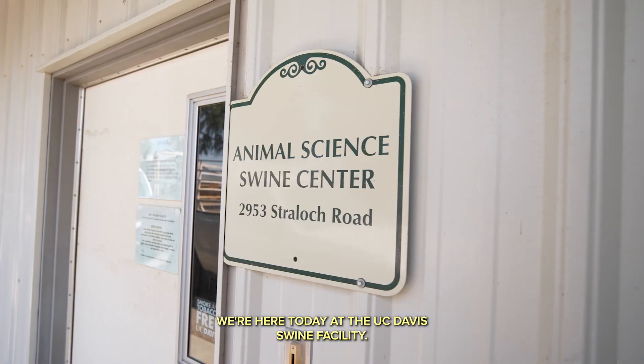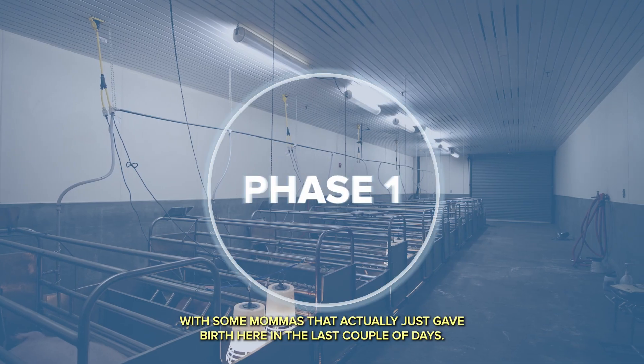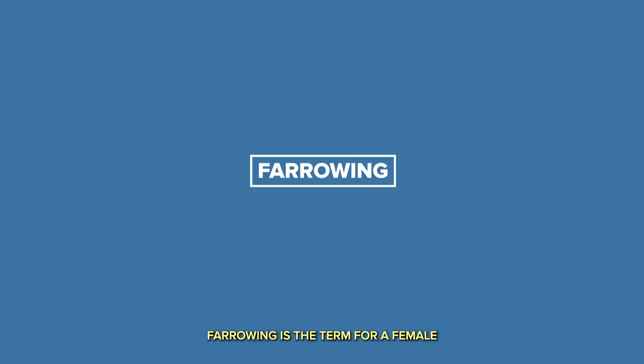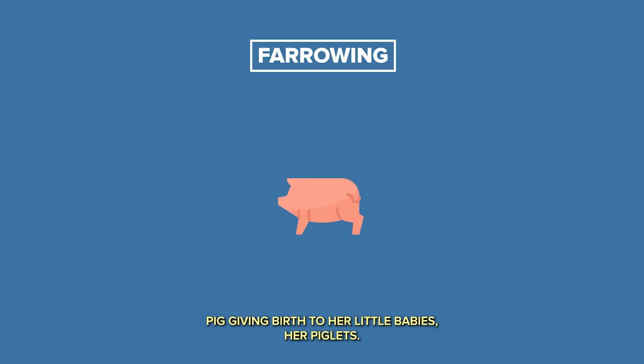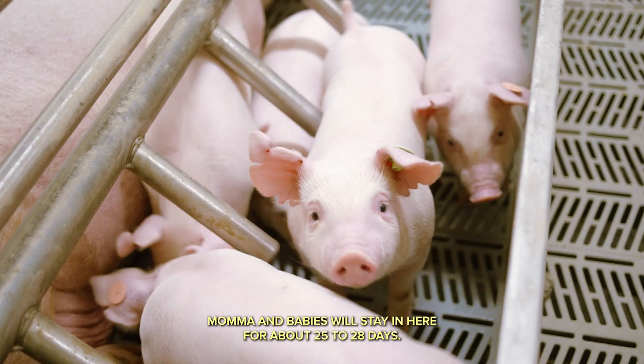We're here today at the UC Davis Swine facility. Right now we're actually in the farrowing room with some mamas that actually just gave birth here in the last couple of days. Farrowing is the term for a female pig giving birth to her little babies, her piglets. Mama and babies will stay in here for about 25 to 28 days.